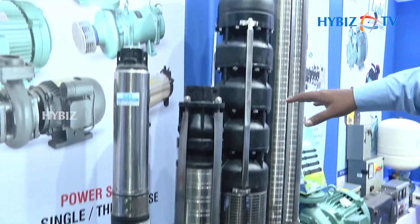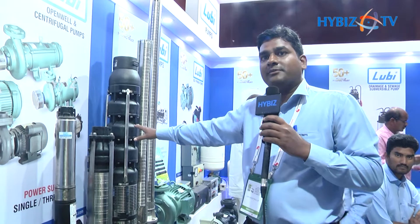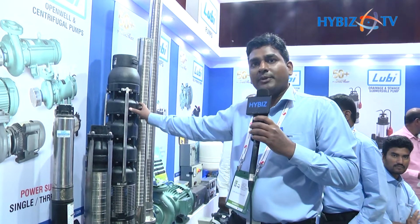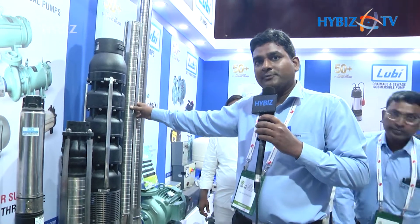Plus, each and every motor, we have V4, V6, CD-coded system. The variety of range — we have SS pumps.